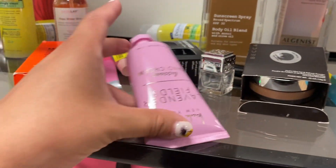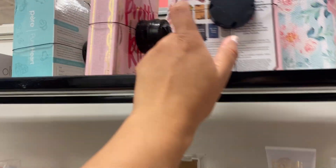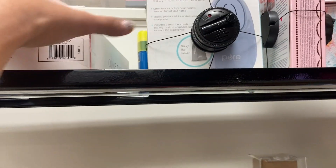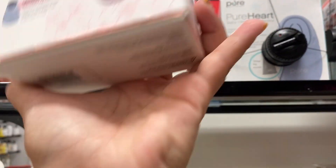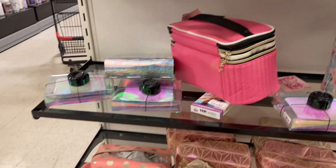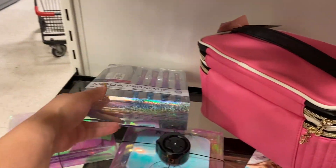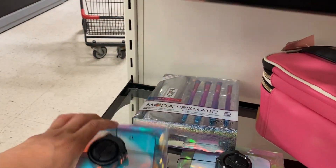Up here they have a bunch of face products. This right here is for $10 — it's an eyeshadow palette. These right here are $10. What else do they have? Look at these makeup brushes — these are regular price, $6.99. They have several of the Becca things for $10.